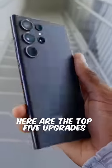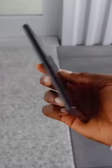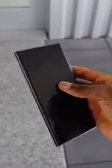Here are the top 5 upgrades coming to the Samsung Galaxy S20 Ultra. Number 1: max 16GB of RAM, compared to last year's 12GB.